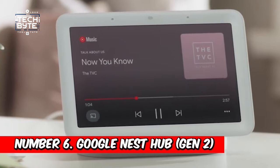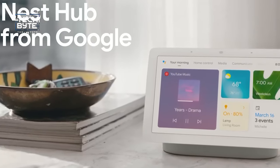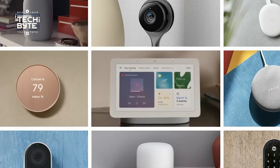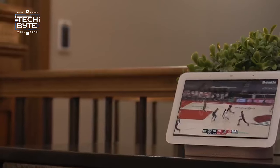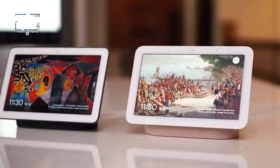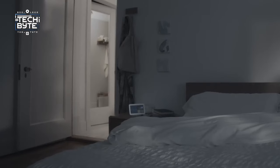Number 6: Google Nest Hub Gen 2. The Google Nest Hub is a must-have for every household. With its intuitive AI assistant, it seamlessly integrates into your daily routine, offering endless possibilities. Stream your favorite content from YouTube or Spotify, stay updated with the latest news, and effortlessly control your smart devices, all from one sleek device.